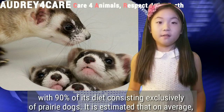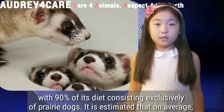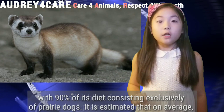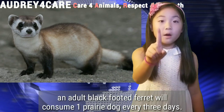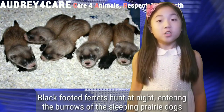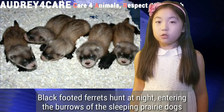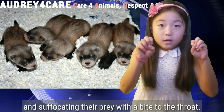The black-footed ferret is a very specialized eater, with 90% of its diet consisting exclusively of prairie dogs. It is estimated that on average an adult black-footed ferret will consume one prairie dog every three days. Black-footed ferrets hunt at night, entering the burrows of sleeping prairie dogs and suffocating their prey with a bite to the throat.